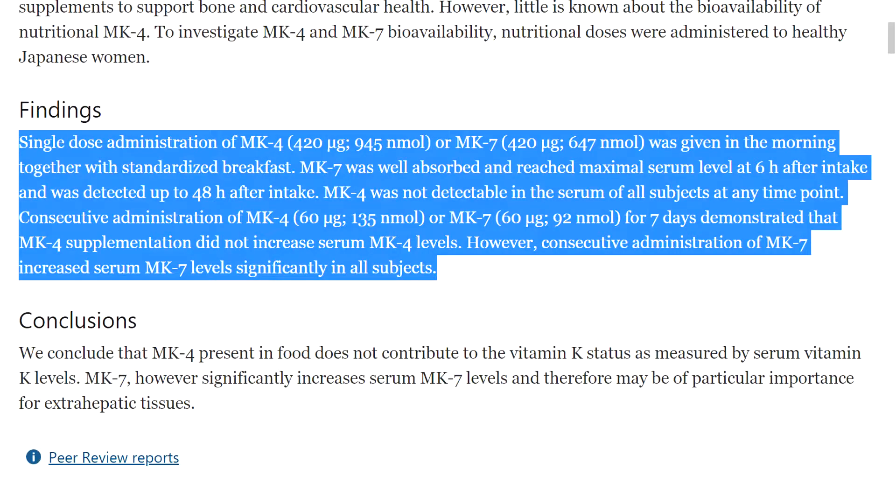Though it is best to get K2 through our diet, Vitamin K2 can also be taken as a supplement. The natural and most bioavailable form of this being MK7.